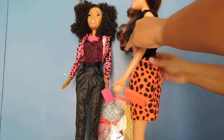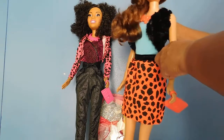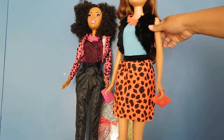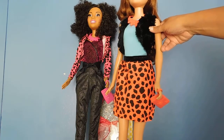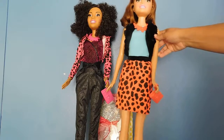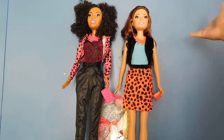The accessories that came with her — her necklace and her clutch bag — match really well with Teresa's ensemble. And the shoes are permanently on, so that's a plus that the outfits match up with the shoes that you can't remove.